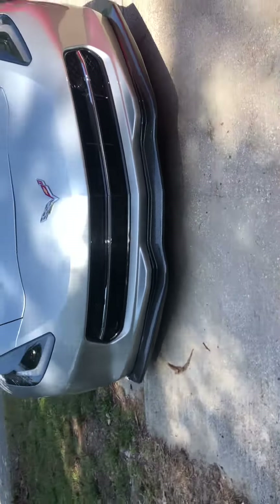The carbon fiber splitter goes all the way down with the side skirts right there. 2017, it looks mean. I love the way the black breaks it all up — pretty sick.